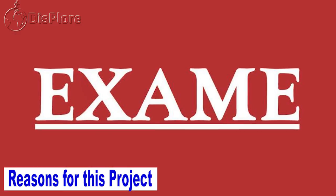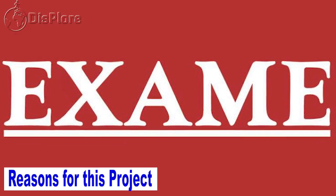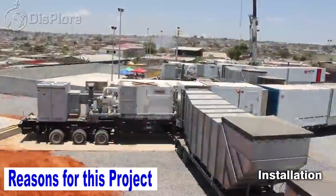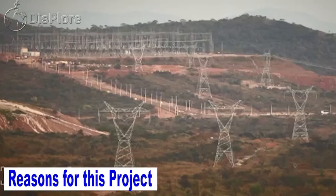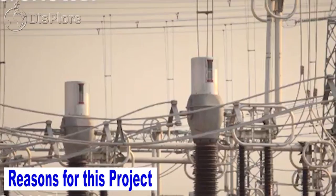According to a study by EXAME, Angola will soon have an installed capacity of 7,000 megawatts from hydro sources. Together with other plants such as thermal plants, the combined cycle gas turbine of Soyo, and the windmill in Tombua, the country will have around 10,000 megawatts of installed capacity. This will bring the country close to its hydroelectric potential and create jobs for its citizens.